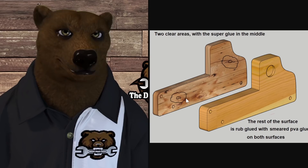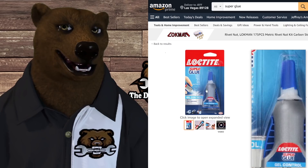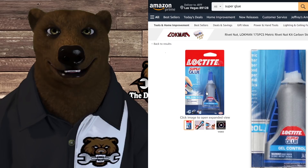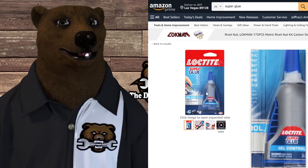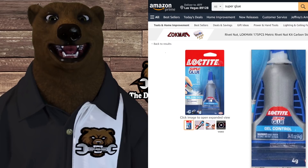The one I use predominantly is Loctite — I think they make a great product. I like this particular one for two reasons: it's the gel formula, which is thicker and more viscous so it doesn't run. Be careful though — super glue is actually stronger when thinner, so don't apply too much. More is not better. I also like it because the fins on the side disperse the gel when squeezed, and when you let go it pulls the gel back in, preventing it from drying out.